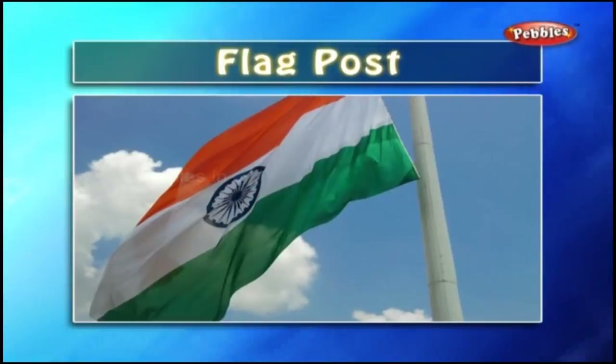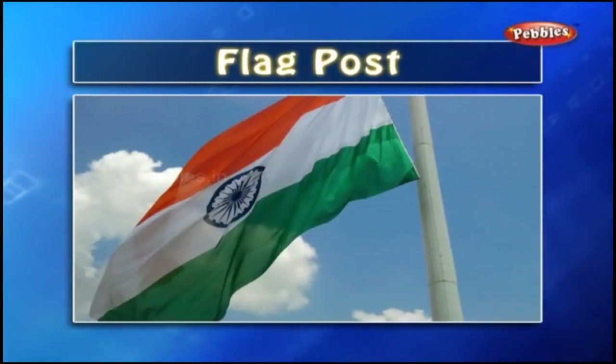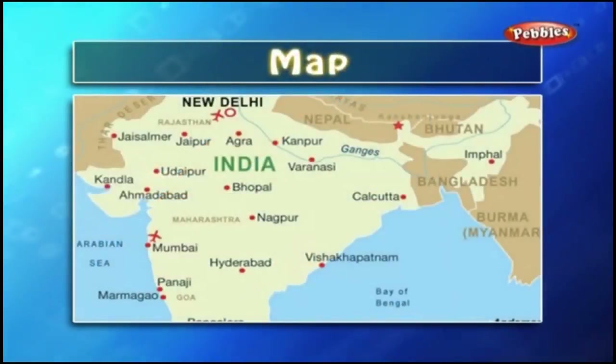Flag post — we wave our national flag on the flag post on every Independence Day or Republic Day, and we salute our flag in the school ceremony. Map — maps are pictures showing us the positions of different places around us. You must have seen a world map, a map of India, or even a city map in school.